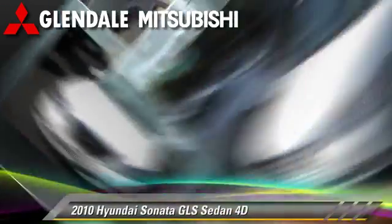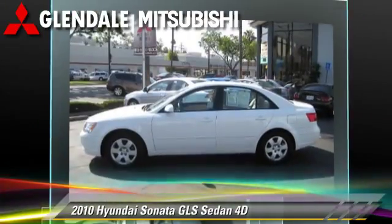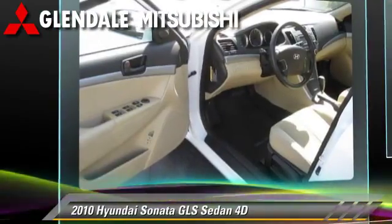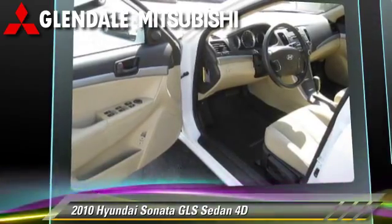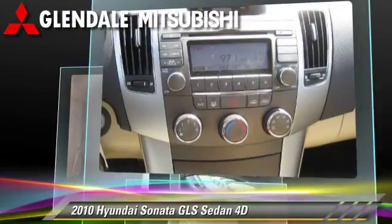The 2010 Hyundai Sonata GLS, powered by a 2.4-liter four-cylinder engine with a five-speed automatic transmission with overdrive. This front-wheel-drive sedan has fewer than 40,000 miles on the odometer.